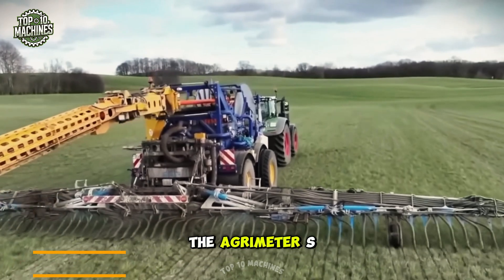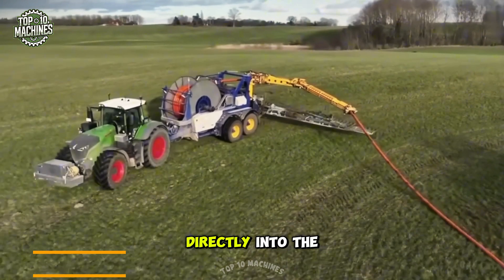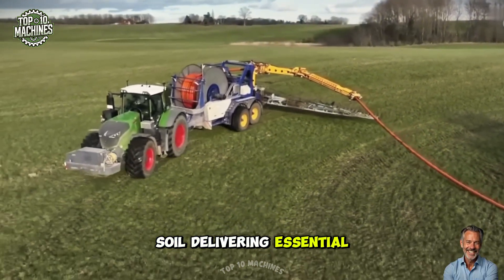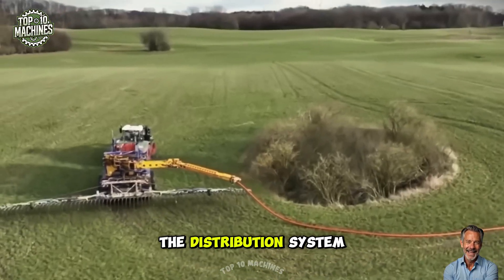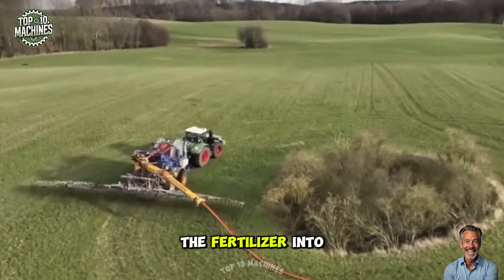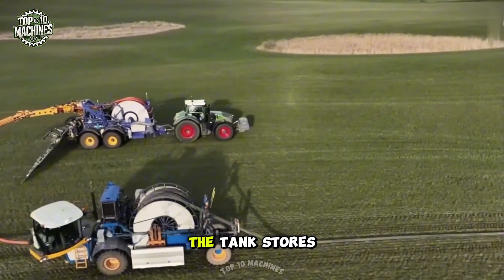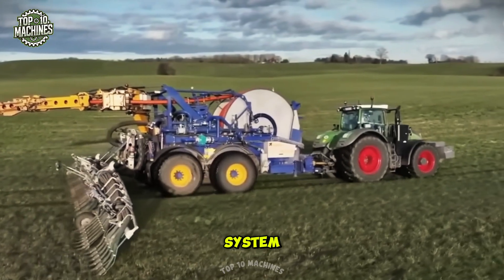The Agrimatur SRS 1200 is a highly precise instrument designed to inject liquid fertilizer directly into the soil, delivering essential nutrients for plant growth and development. The distribution system consists of hoses and nozzles that efficiently inject the fertilizer into the soil. The tank stores the liquid fertilizer while the pump moves it from the tank to the distribution system.